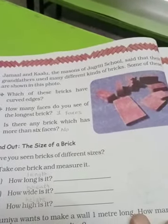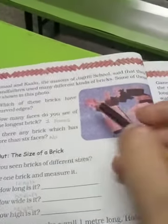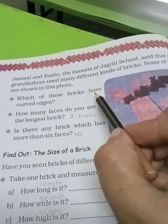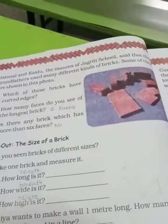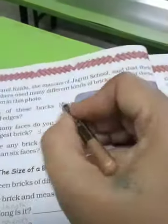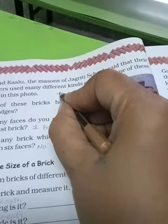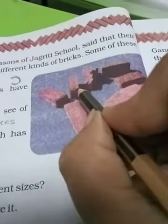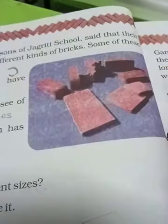Page 10. Jamal aur Kalu jo ke Jagriti School ke masons the, unhone kaha ki unke grandfather bhi is tarike se kaam karte the aur unhone pehle patli patli ito se bhi kaam kiya hai. Which of these bricks have a curve edge? Ab in pictures mein aap dekh sakte ho ki kuch bricks ke upar curve hai — curve matlab is tarike se curve aata hai. Is picture mein ye wali jo brick hai, is pe curve hai, yahan curve hai.